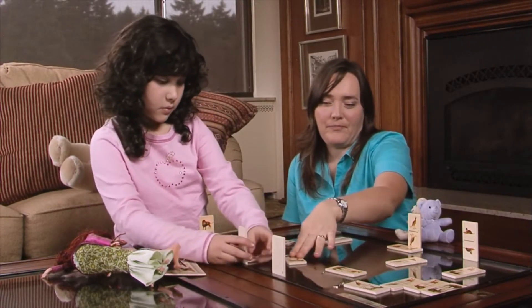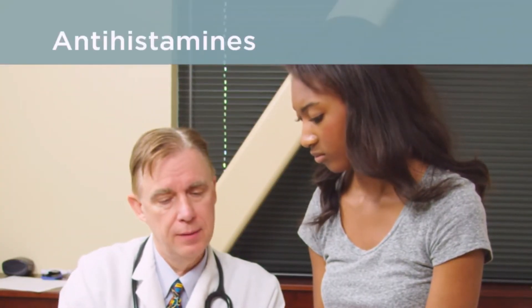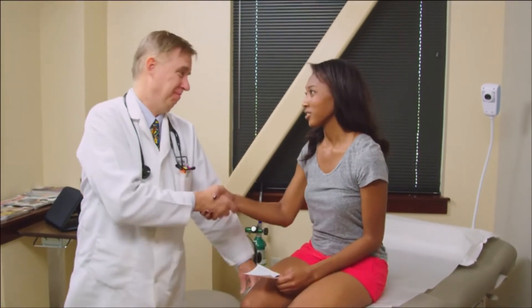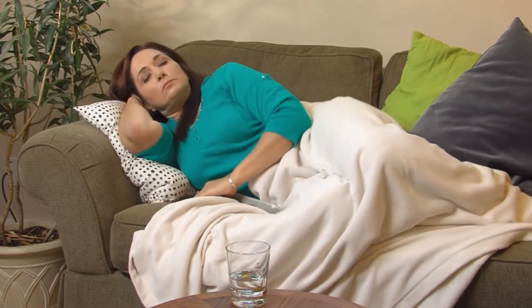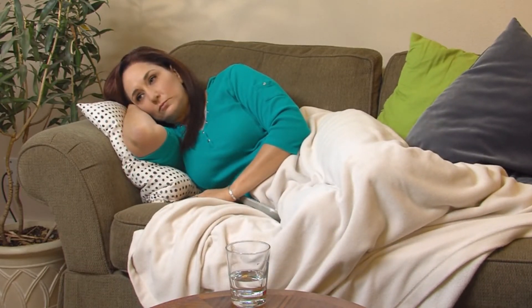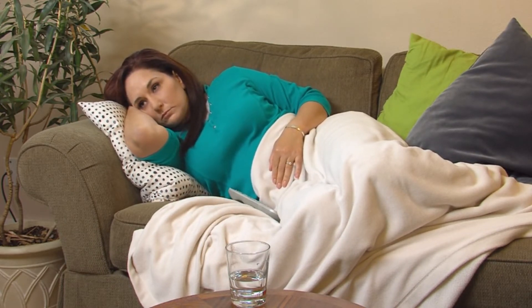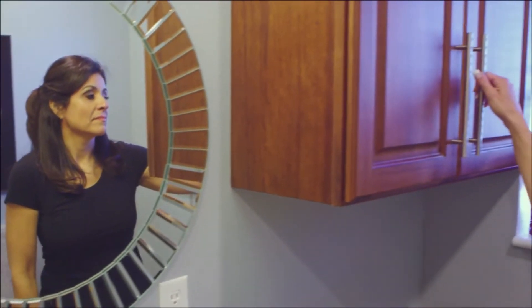Your symptoms may get better or go away if you stay away from substances that trigger them. Your healthcare provider might advise you to try medicines that block histamines — these medicines are called antihistamines. They are available over the counter at your local pharmacy, or your healthcare provider may prescribe you one. Some antihistamines can make you sleepy, while others are less likely to make you tired. Ask your healthcare provider or pharmacist about the specific side effects of each medicine.